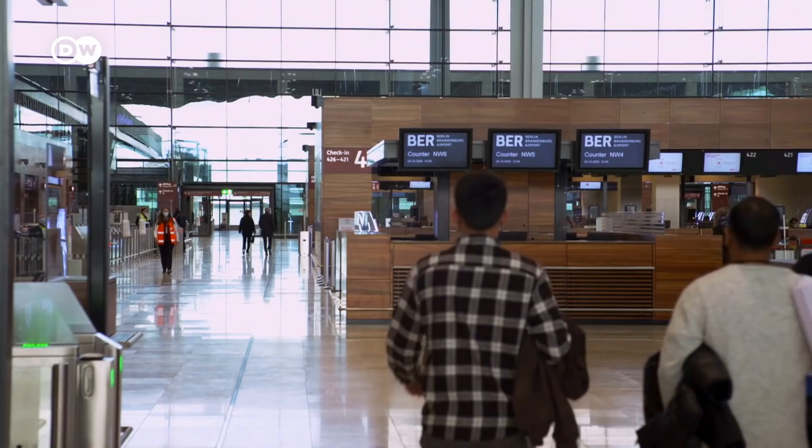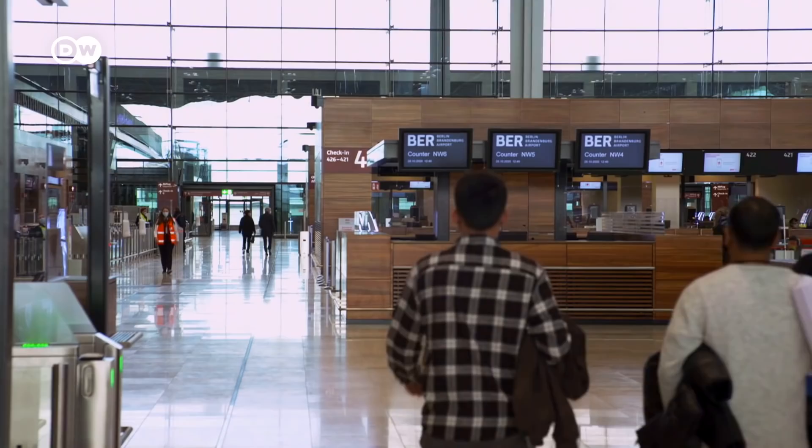But enough editorializing. It's high time Berlin's new airport started collecting practical experience, and for that, everything finally seems ready for takeoff.